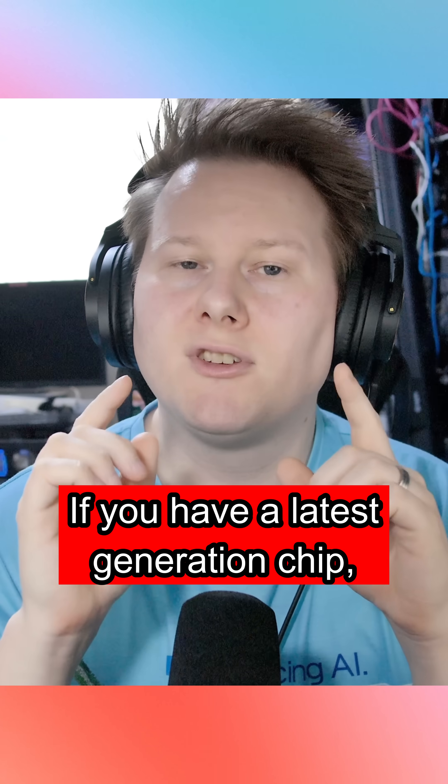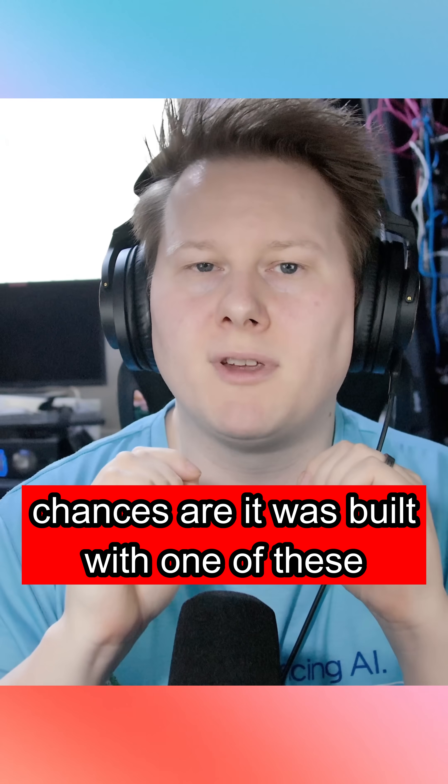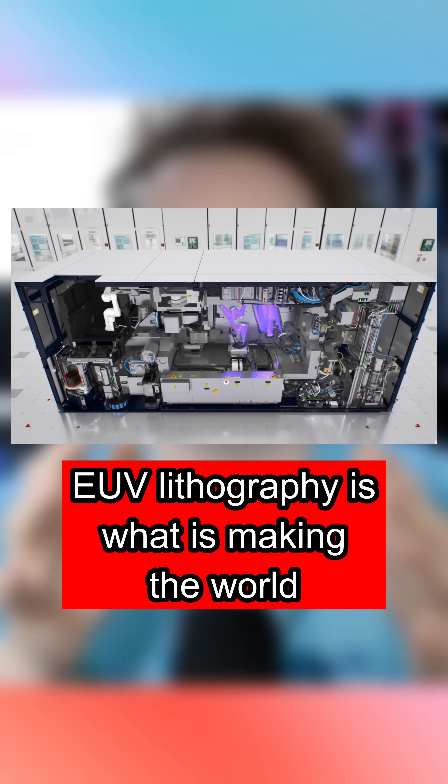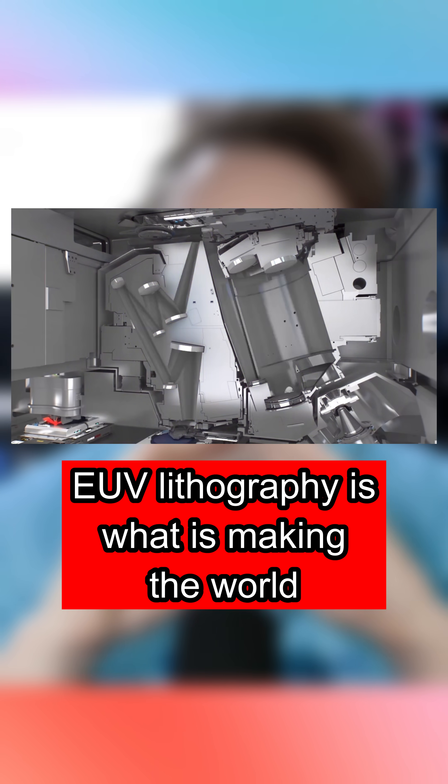If you have a latest generation chip, chances are it was built with one of these machines. From Dutch company ASML, EUV lithography is what is making the world go round for the latest generation hardware.